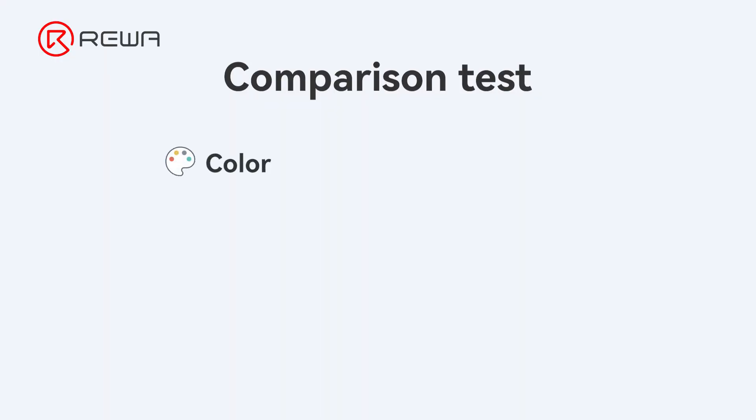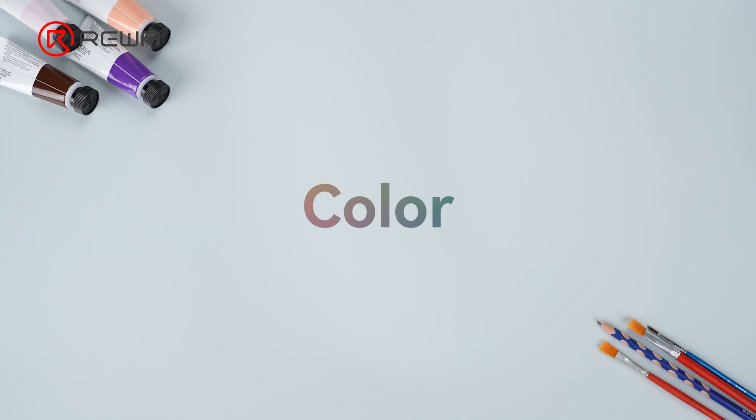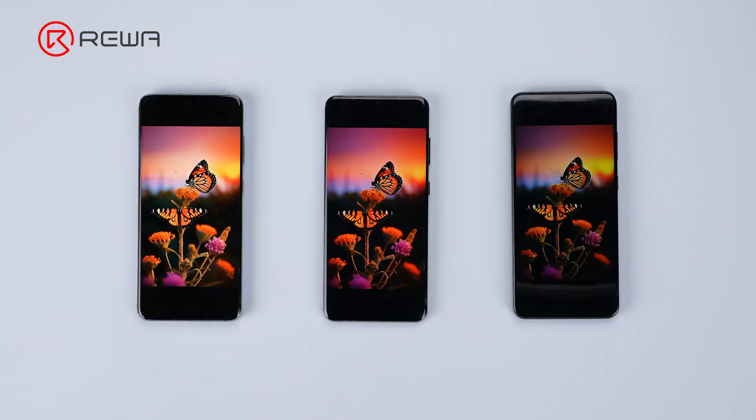We are going to use this refurbished screen as a reference point in the comparisons. We are classifying the tests in four sections. Let's start with color.